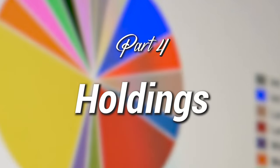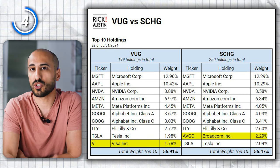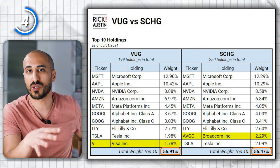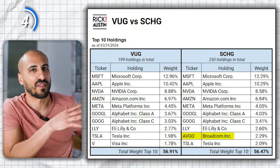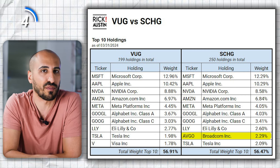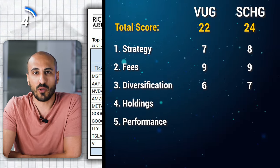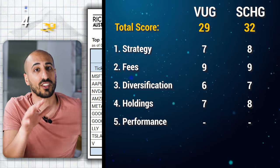Aspect number four is the holdings. Since both ETFs focus on growth and have a lot of overlap, the top 10 holdings are very similar. The only difference is that VUG has Visa and SCHG has Broadcom. The total weight of the top 10 holdings is extremely similar in both at around 56%. I like that SCHG includes Broadcom in the top 10, and considering SCHG has 250 holdings against 199 for VUG, I'm giving seven points to VUG and eight to SCHG, bringing VUG to 29 total points and SCHG to 32.